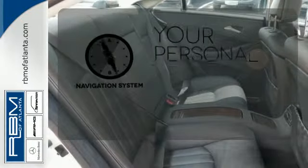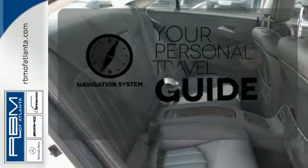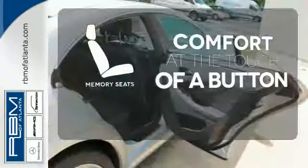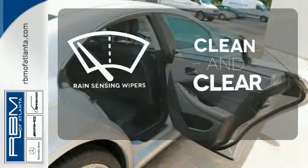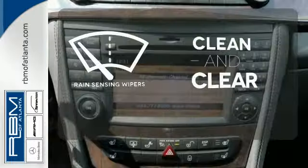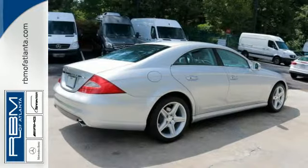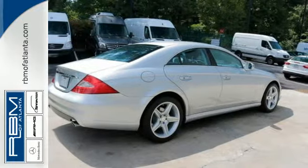It comes with a navigation system to easily guide you to your destination. Get comfortable with the touch of a button thanks to the memory seats. Rain-sensing wipers maintain a clean and clear view of the road ahead. Striking lines, sublime steering, and unparalleled performance make this magnificent CLS Class a driver's choice.